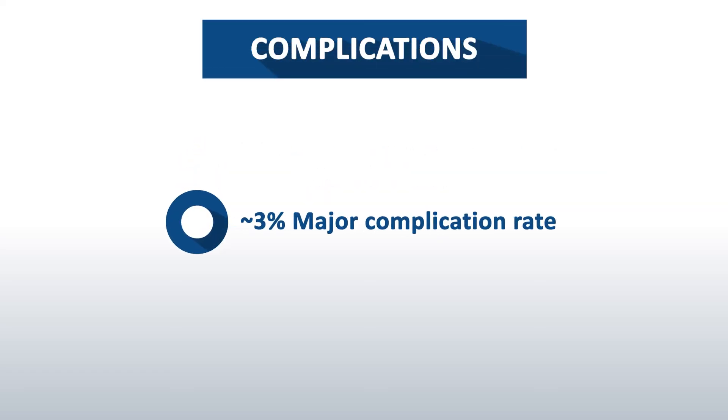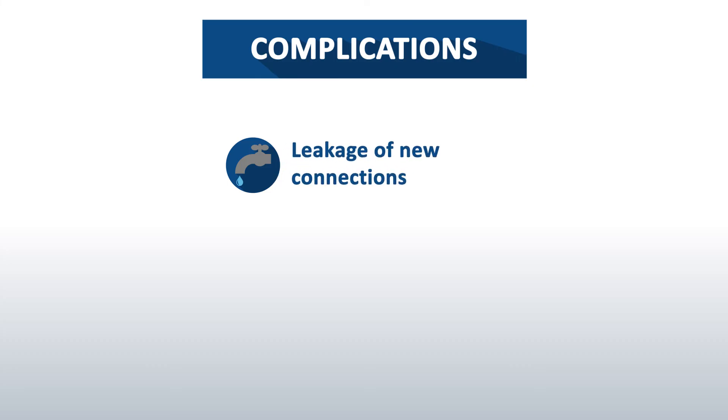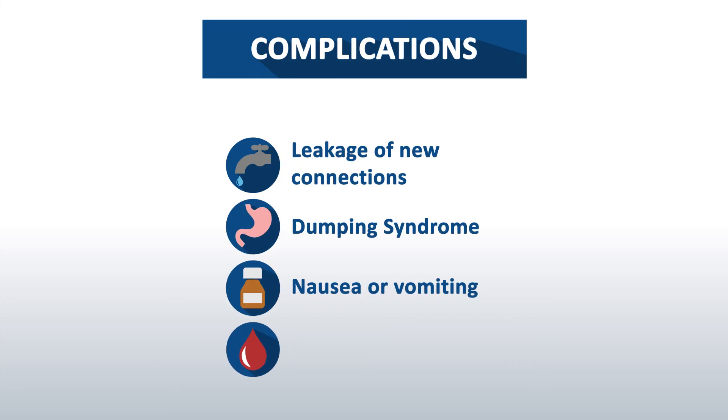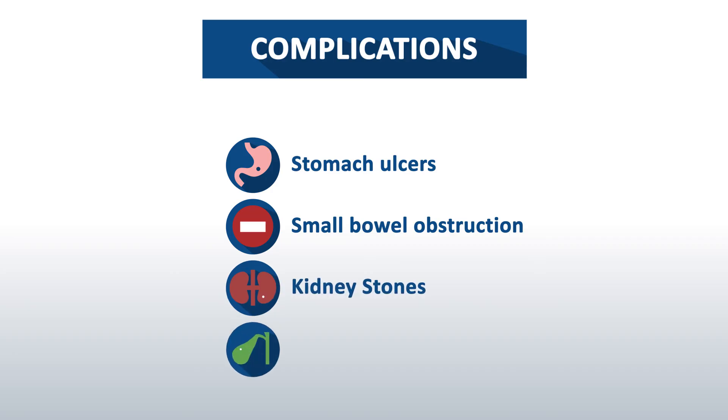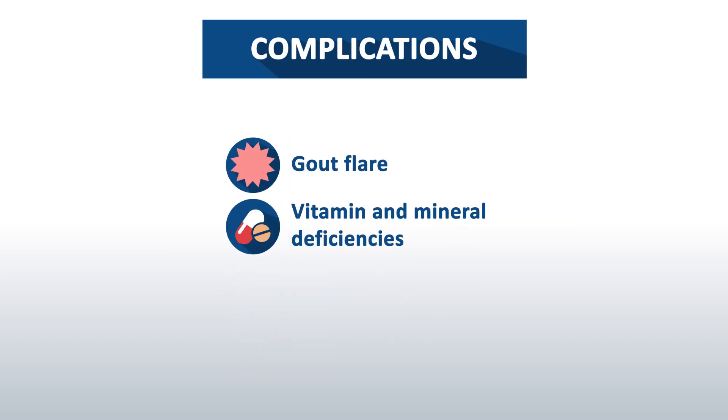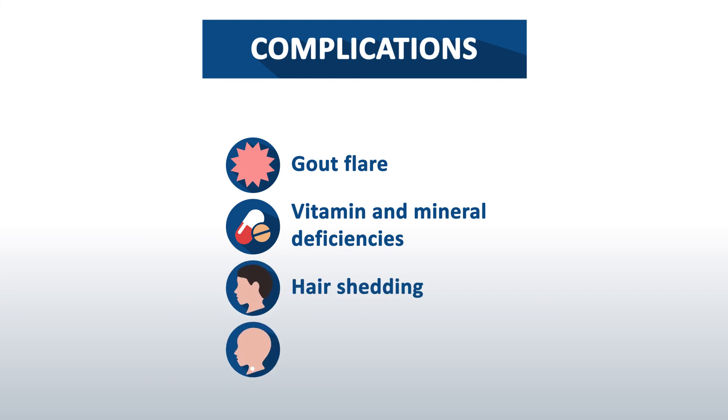The major complication rate is around 3%. Early complications could be leakage of new connections, dumping syndrome, nausea or vomiting, and blood clotting. Later complications could include stomach ulcers, small bowel obstruction, kidney stones, gallstones, gout flare, vitamin and mineral deficiencies, hair shedding, and stoma narrowing.